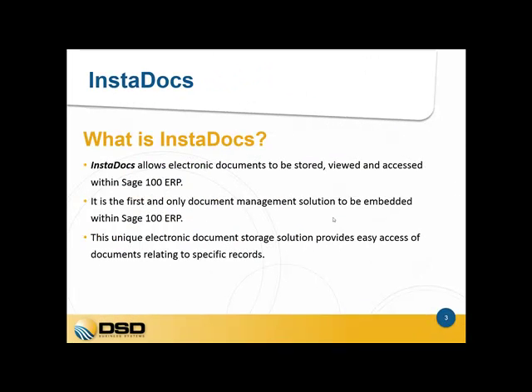So what is InstaDocs? InstaDocs is DSD's version of document management for the Sage 100 ERP product. It allows simple use of electronic document storage, viewing and access from within the various screens in Sage 100. It is the first and only document management software product created by a Sage 100 developer, with document management capabilities embedded within the Sage 100 screens. It is a unique electronic document storage solution that allows easy access and sharing of documents.